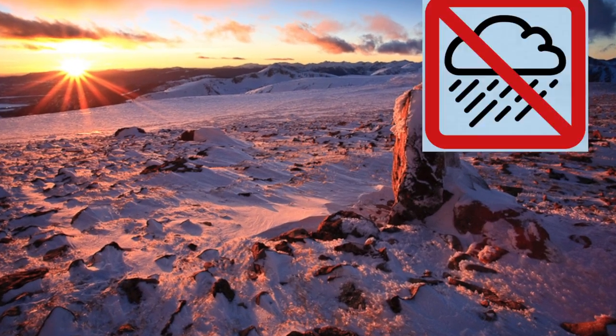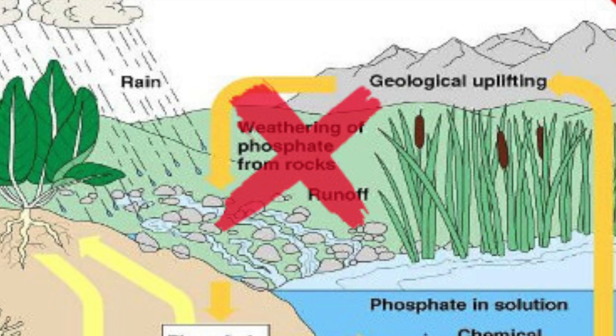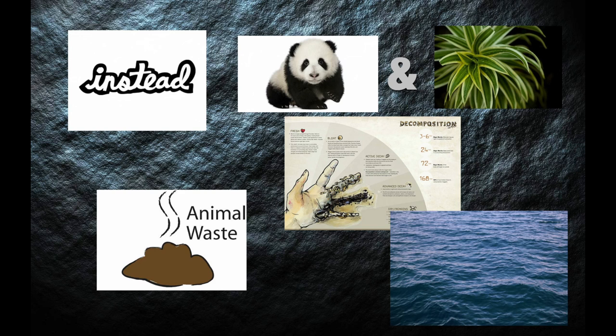In some parts of the tundra, there is practically no rain, so they can't get their phosphorus from the runoff of rocks. So instead they get their phosphorus from animal waste, animals and plants decomposition, and from the ocean. Because of global warming and humans doing stuff and many other factors, the phosphorus level varies.